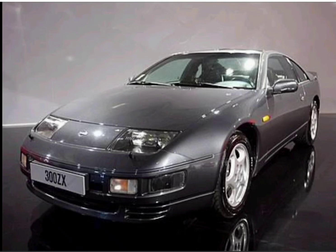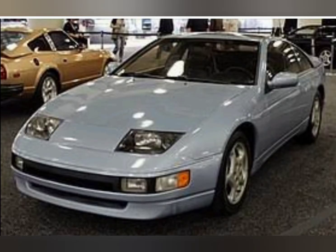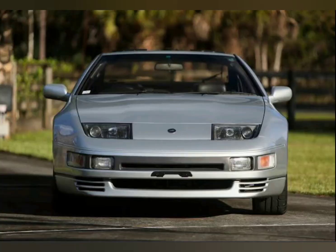The Z32, appearing in 1989, was the first complete transformation for the Fairlady Z. It came in a wide, flat body, turning 180 degrees from the narrow, long-body designs that lasted three generations. It was sized for a global sports car, not restricted by the size classes of the Japanese market.